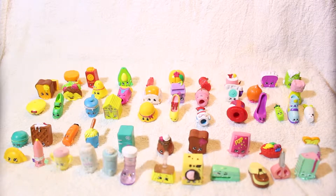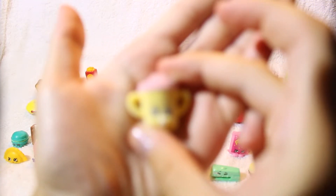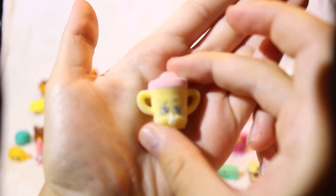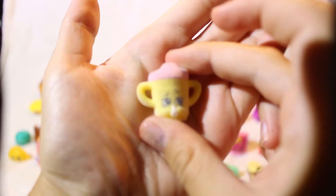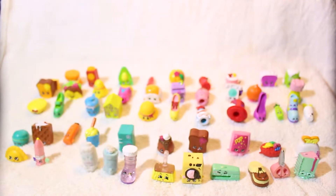Next I'm gonna do my fluffy baby special edition Shopkins. I'm gonna start with Sippy Sips — she's super cute because she's holding a little bottle. Next is Baby Puff, a little baby powder. It says baby on it and it has three blue balloons on it.